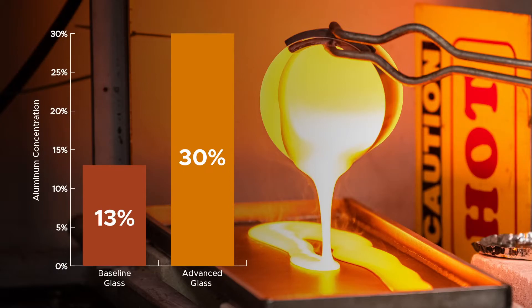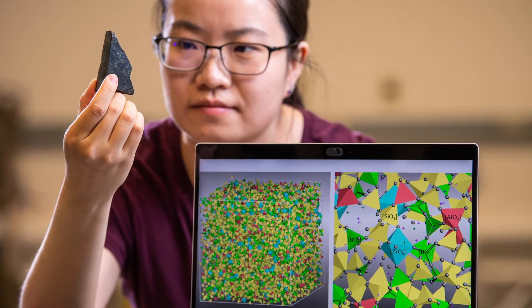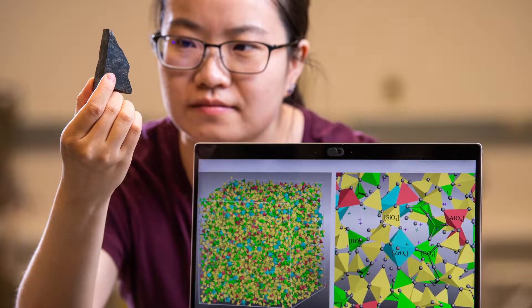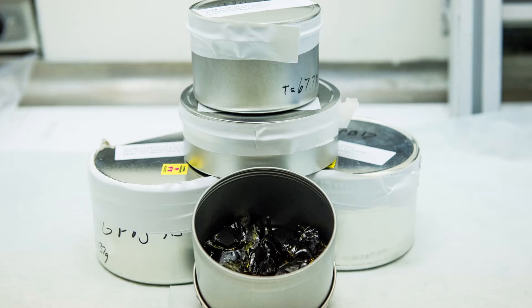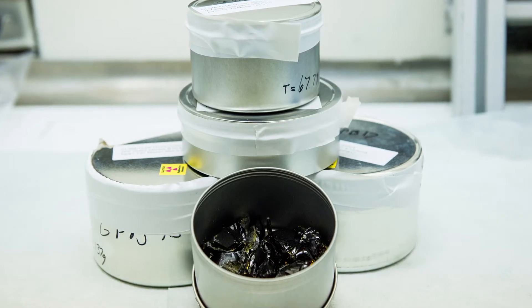For instance, the maximum aluminum fraction in glass has increased from 13% in the baseline case to over 30% for the advanced glasses, without any deleterious effects on the quality of the glass or processing rate. The Department of Energy's Office of River Protection supports the Enhanced Waste Glass Program at PNNL for continuous improvement in vitrification of the tank waste.